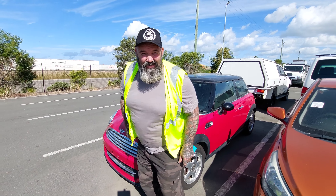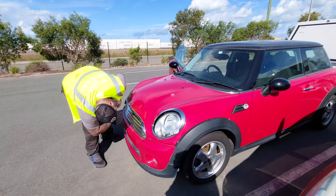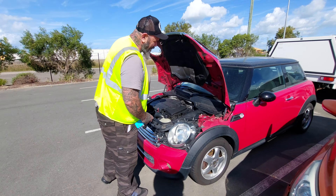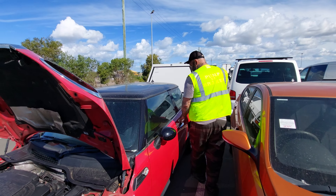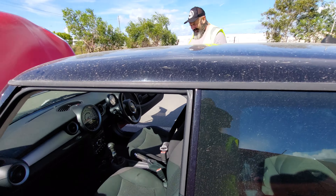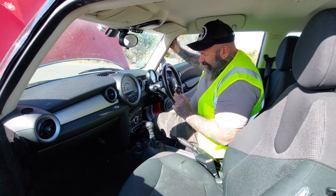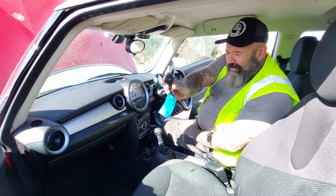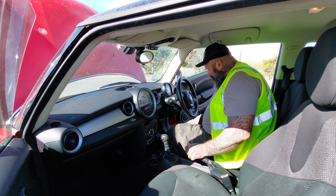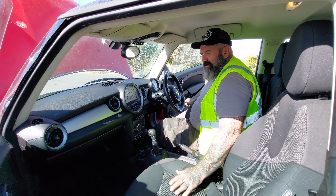Drop some comments if anyone's had one of these and what they're like — we've never owned one. After a bit of stuffing around, we finally found out how to open the bonnet. The key goes over here — weird little key.